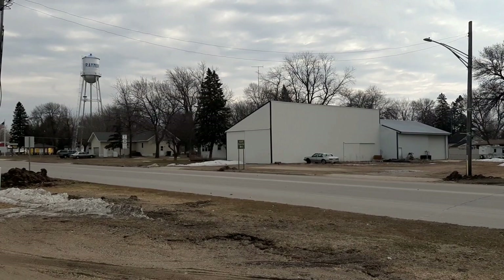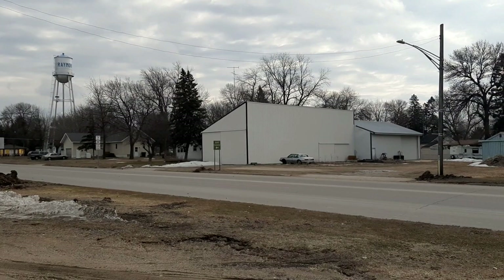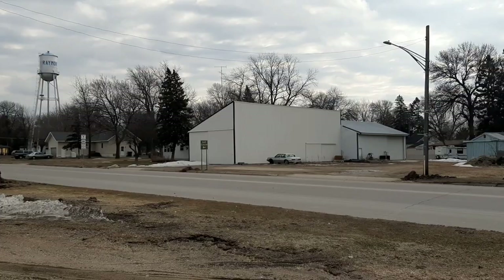Here we are in beautiful downtown Raymond, Minnesota. Raymond actually used to have an Allis Chalmers dealer — that's the building right in front of you. They were called Bolter and Son. I'm not sure when they closed but I have a sign from them at home. I'll have to show it to you.